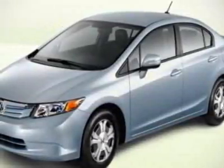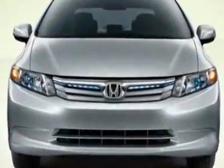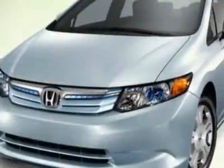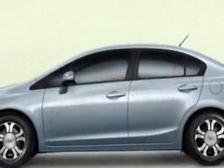Check out this new 2012 Honda Civic. For your protection, this vehicle has a full factory warranty. This vehicle gets an estimated 44 miles per gallon in the city and an estimated 44 on the highway.